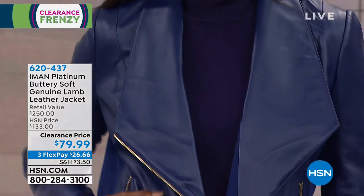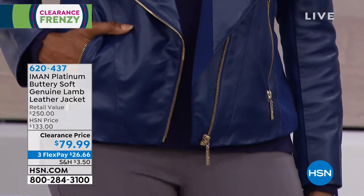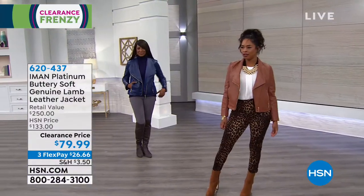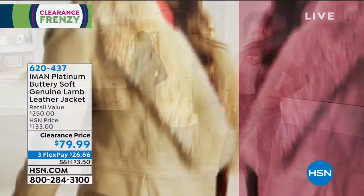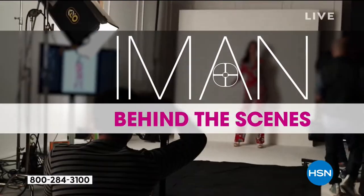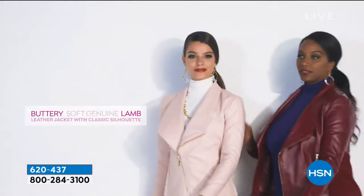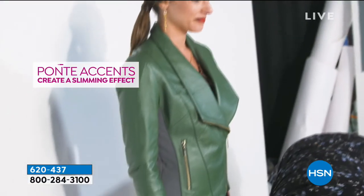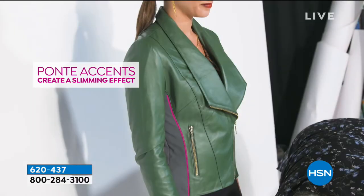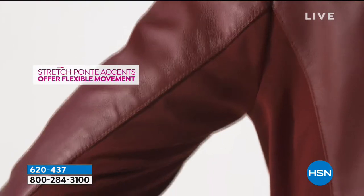At HSN, we have her two exclusive lines: Platinum Collection and Global Chic. The Platinum Collection is your opportunity to own something that's super luxurious but also affordable. Lambskin leather is hard to find and always super expensive, but she wants to make sure you can have it in your wardrobe. That side paneling is her Ponte stretch fabric.